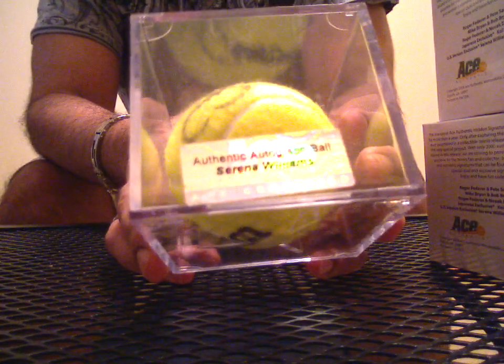Right off the bat, Serena Williams! This thing can definitely sell for about $100 right here.